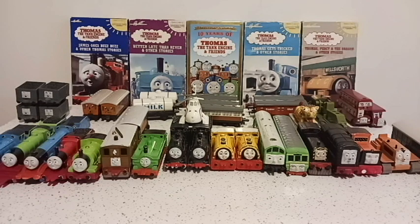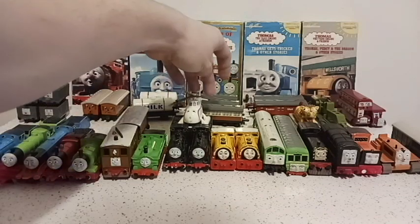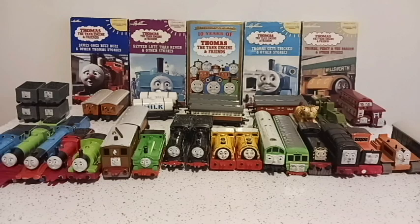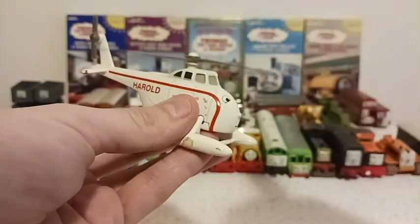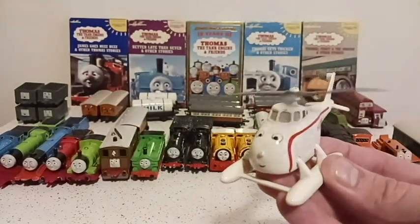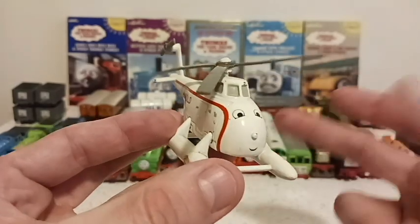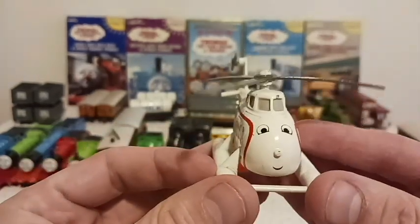Now let's introduce our helicopter, Harold, who's sitting on top of both Donald and Douglas. Harold is really cool — he's one of the harder figures of the bunch, he's pure metal except for his propeller on top. Loyal to the end, very friendly. He raced Percy that one time. One of the few non-train vehicles on the Island of Sodor. He picked up so many passengers to take to hospitals and whatnot. Very loyal, very helpful — Harold the hero.